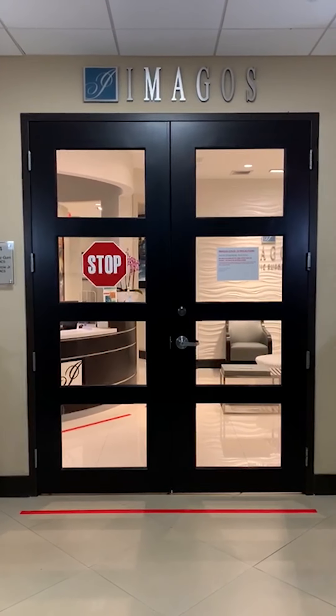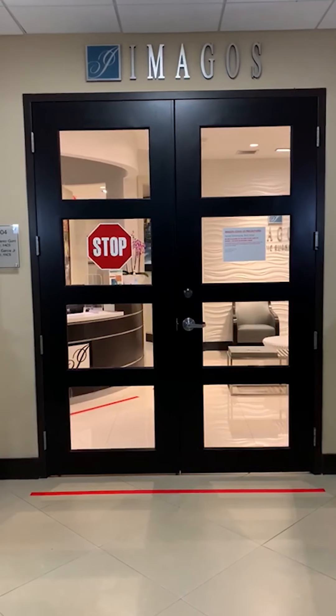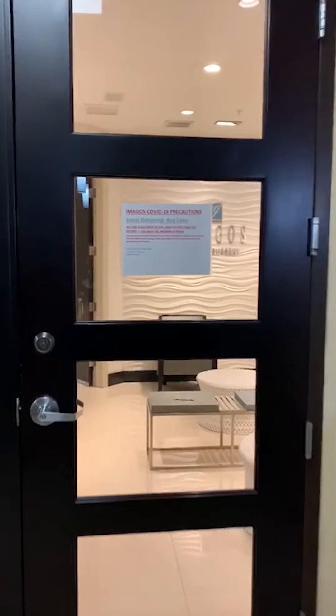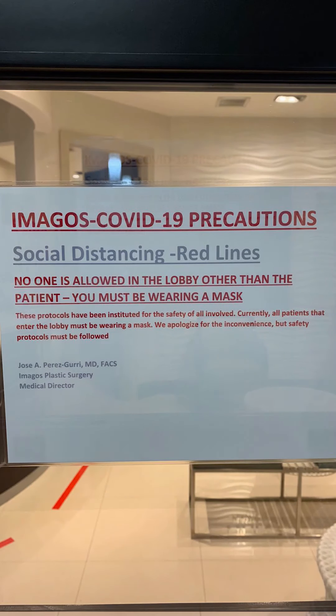When you approach the front door, you will notice there is a red line in front of the office for social distancing. As you get closer to the door, you will notice there are COVID-19 precautions — one of them being you must wear a mask when you enter our office.